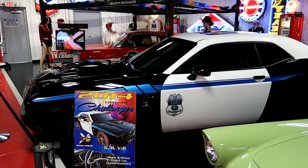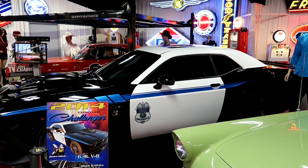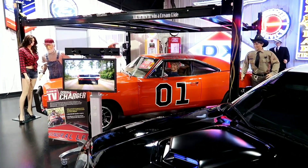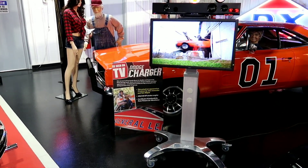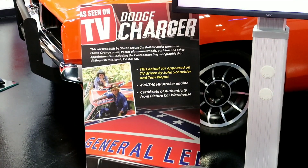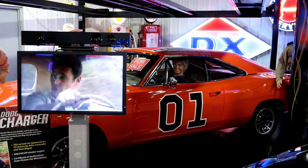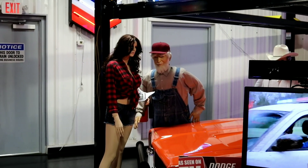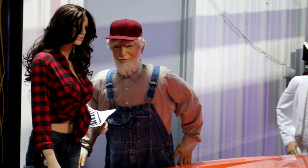This looks like an Indiana State Cruiser-type vehicle, but it's a Challenger. Right back there is an actual one from the show, as seen on TV - driven by John Schneider and Tom Wopat. It says it right there: a real General Lee, and it's for sale. And they've got Daisy and Uncle Jesse over there, and Boss Hog's back there too.